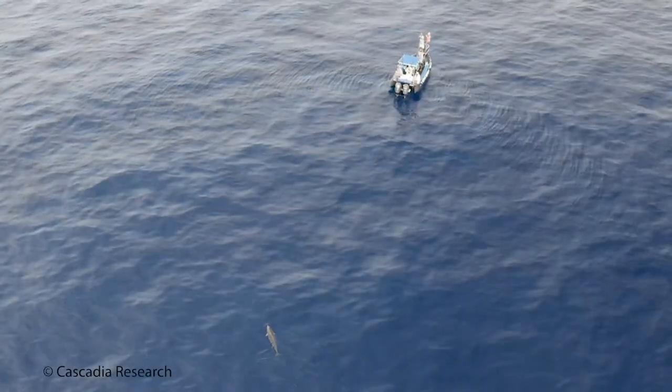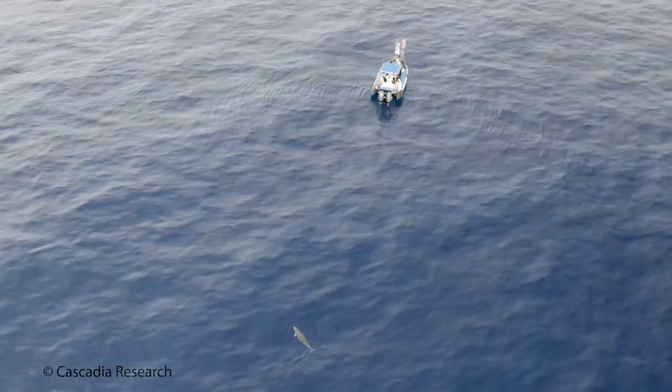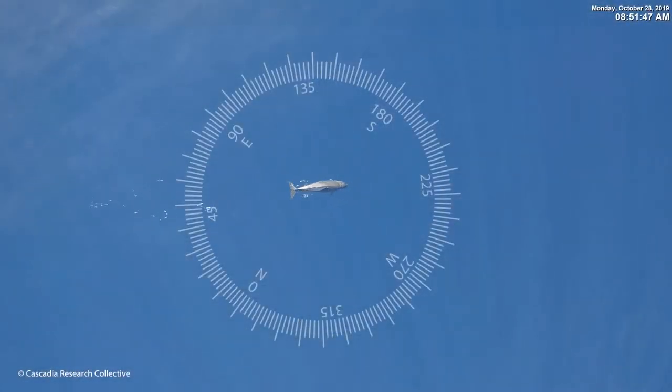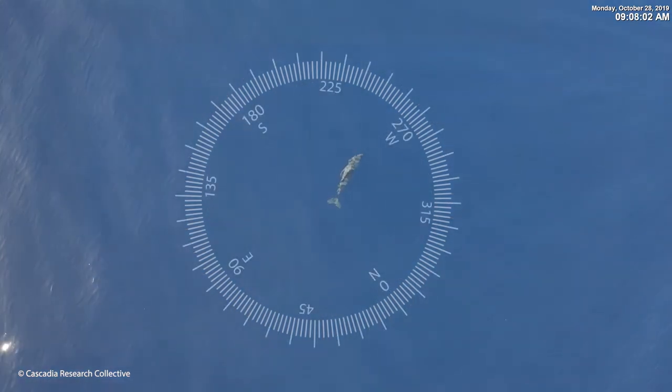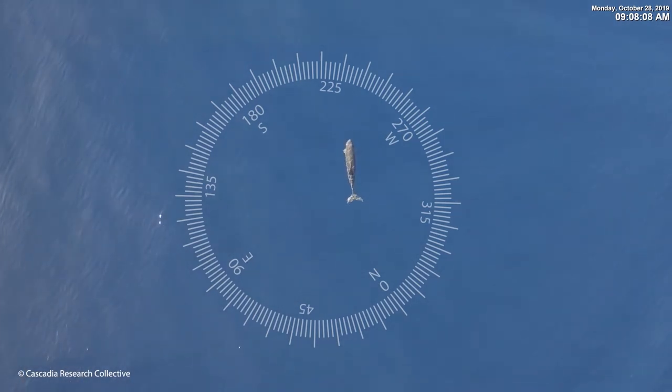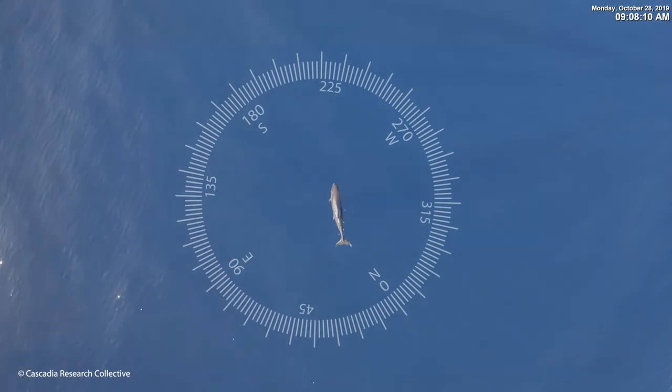We've also used drones to study the species. We use them to help stay with groups or individuals for longer, allowing us to get better photographs or photographs of a higher proportion of individuals in a group. We've used them to examine behavior that seems to be primarily vigilance behavior — animals looking behind them for sharks before coming up to the surface — and to document social behavior. All of these methods are incredibly valuable for understanding this poorly known species.